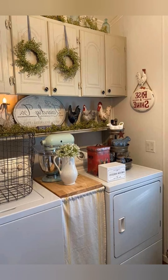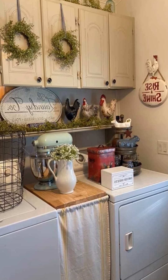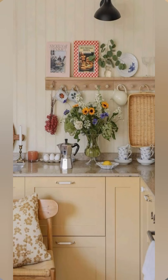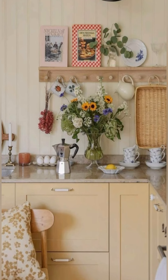Incorporate milk glass decor: work with milk glass vases, bowls, or candlestick holders. Their opaque white color and elegant shapes add a vintage softness and look beautiful when grouped together on shelves or tables.